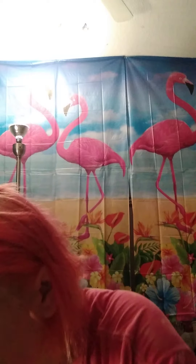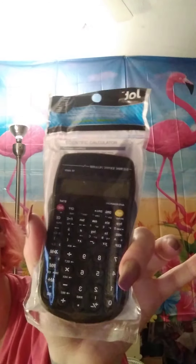Moving on to school supply stuff. I picked up several of these — they have all different colors. One-subject notebooks. Picked up a calculator as well — picked up two of them for the kids for school.